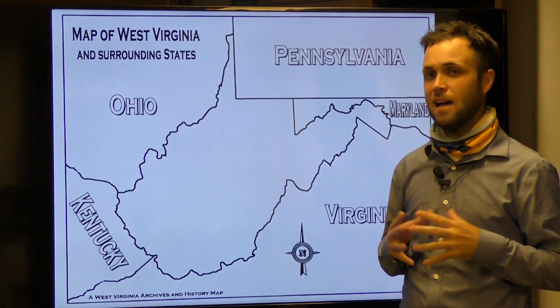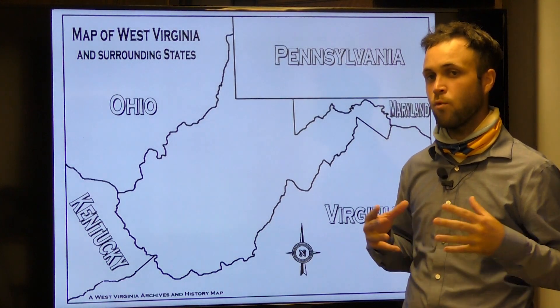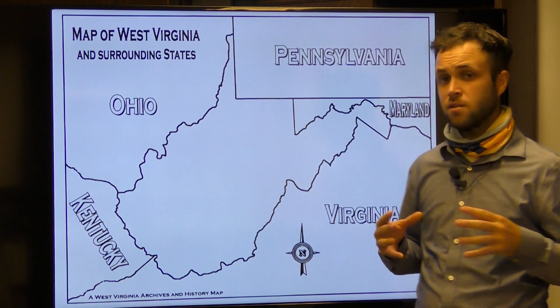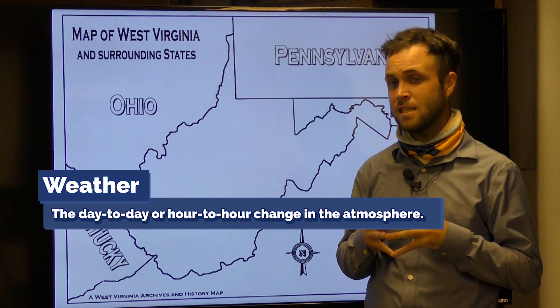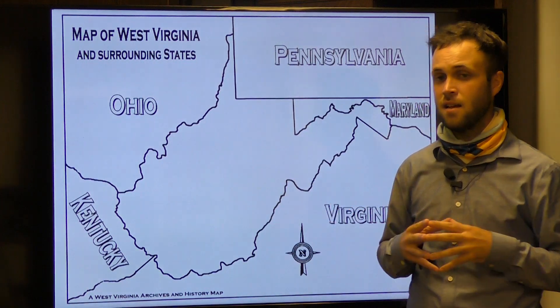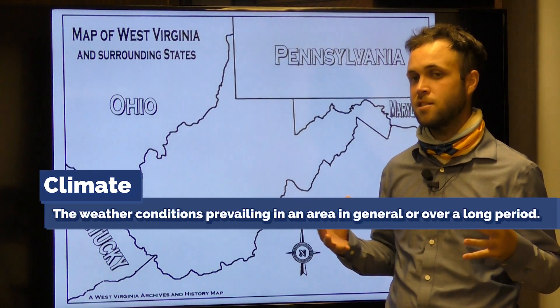Now that we've got some of the basics down, let's dive a little deeper and examine some of the characteristics of West Virginia's climate and the natural wonders of our beautiful state. Let's eliminate any confusion over climate and weather. Weather determines the day-to-day conditions in an area. For example, your local meteorologist might tell you today's high in Parkersburg is 88 and sunny. Climate, on the other hand, is the average condition in your area based on past years.